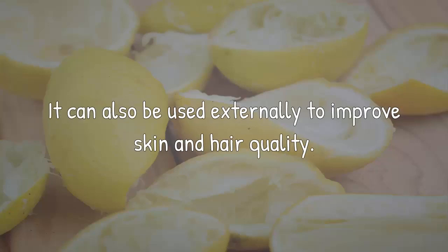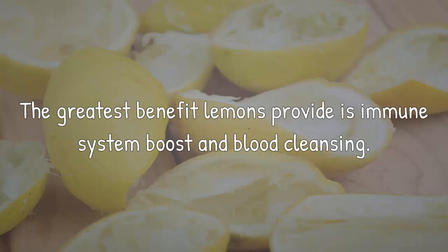It can also be used externally to improve skin and hair quality. The greatest benefit lemons provide is immune system boost and blood cleansing.